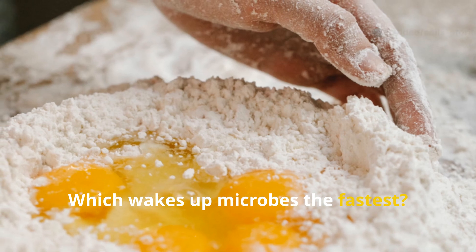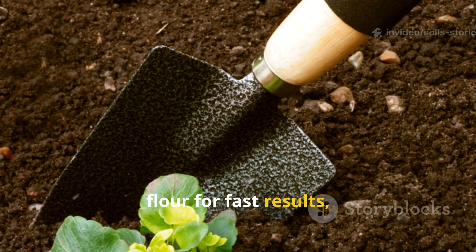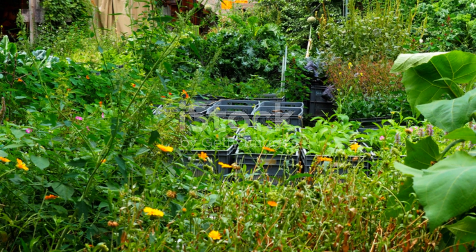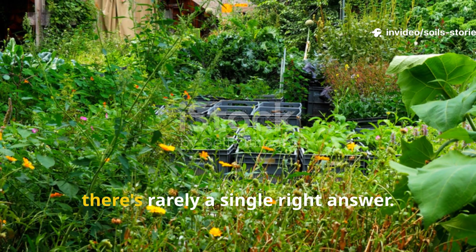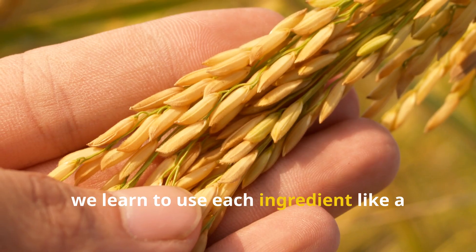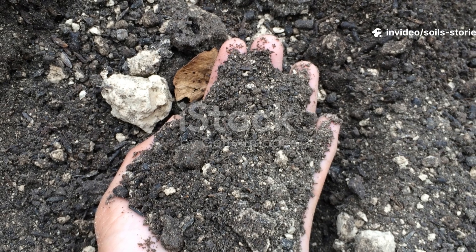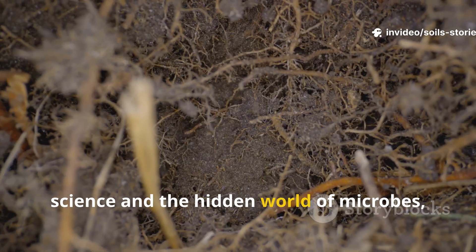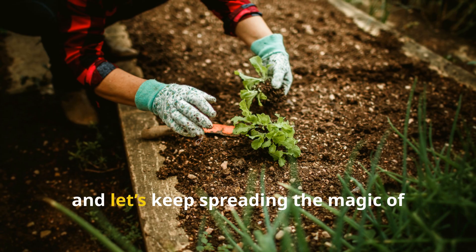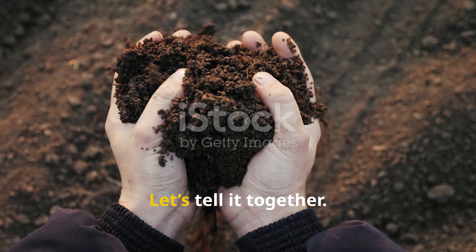If you're asking which wakes up microbes the fastest, the answer is clearly flour. But if you ask which one is best for my garden, the answer depends on your goal. Choose flour for fast results, choose wheat for balanced feeding, and choose rice for diversity and long-term stability. The beauty of natural gardening is that there's rarely a single right answer. Instead, we learn to use each ingredient like a tool, choosing the right one for the right moment in nature's rhythm. If you enjoyed this deep dive into soil science and the hidden world of microbes, make sure to subscribe to Soil Stories for more gardener-to-gardener wisdom, share this with a fellow plant lover, and let's keep spreading the magic of living soil. Your soil has a story — let's tell it together.